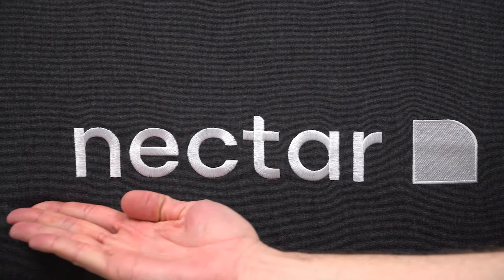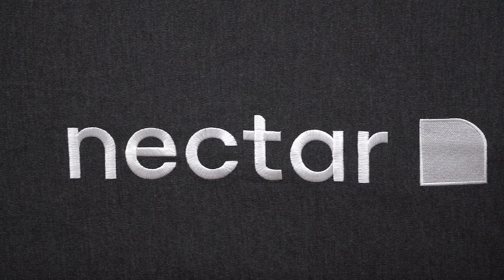Hey guys, welcome to the Slumberyard. I'm Wes, and in today's video we're talking about how Zinus compares to Nectar — more specifically, how the Zinus Green Tea mattress compares to the Nectar all-foam memory foam bed.